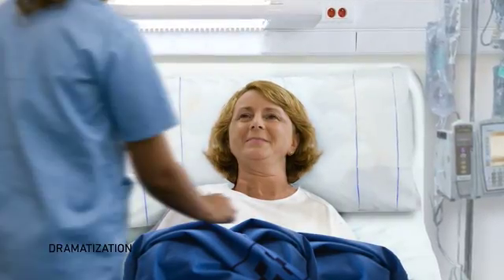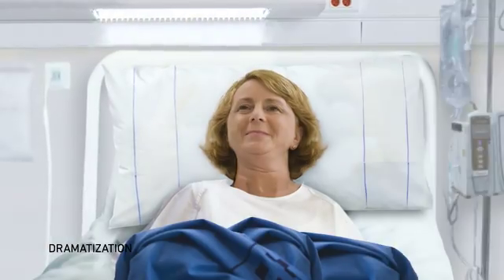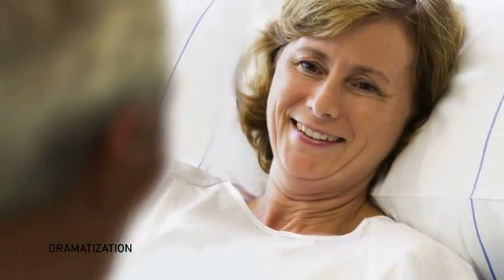This is my patient, Ann. She's afraid she's going to miss her son's graduation because of her acute pancreatitis. Since admission, our team has made a tireless effort to make sure she receives the best care possible. We want her to feel better so she can be there for her son.